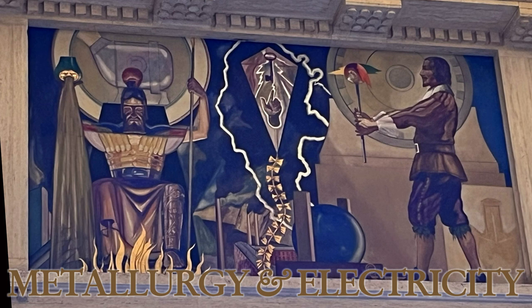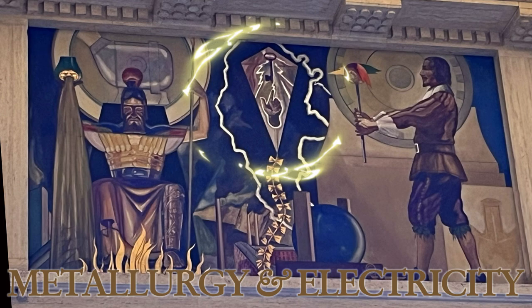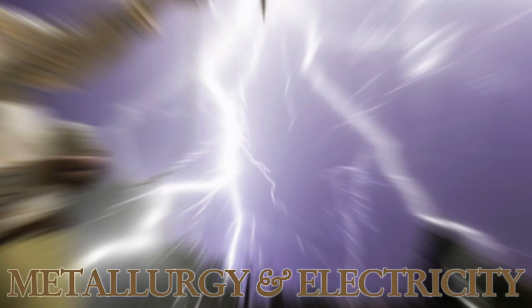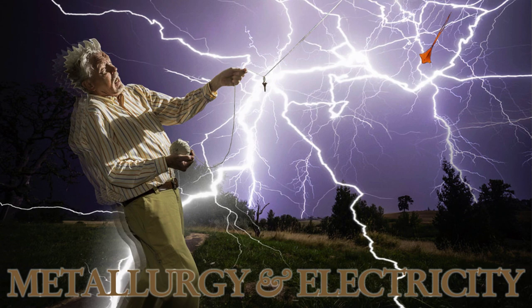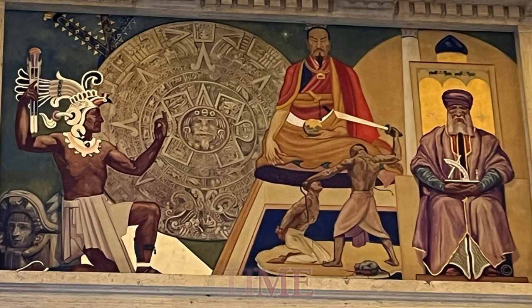In the metallurgy and electricity panel, first up is St. Florian, the patron for metallurgists, seen pouring water over fire next to a steel-making converter. The kite and key symbolize Benjamin Franklin's eureka moment when he uncovered the electrifying secrets of lightning. Finally, German scientist Otto von Guericke holds a device capable of creating electricity just through friction.